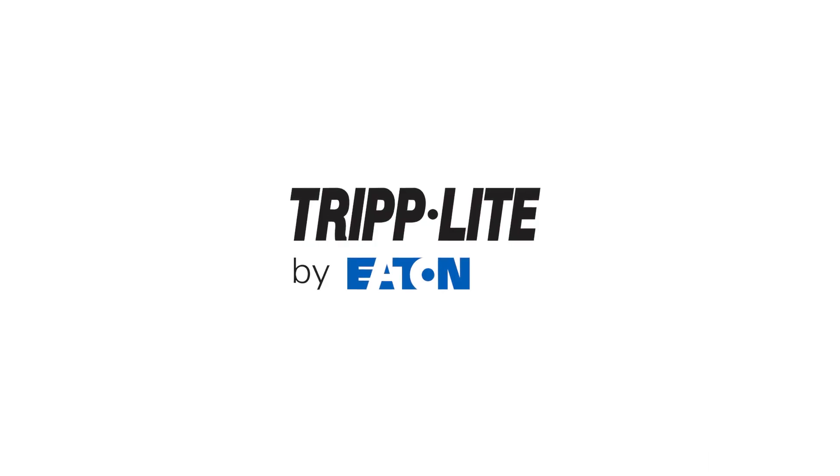For more information, visit tripplite.eaton.com/solar-inverters.